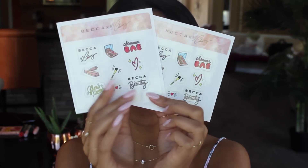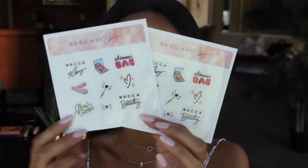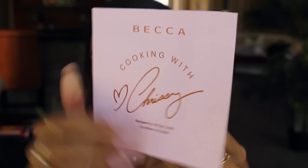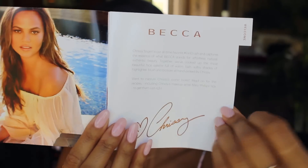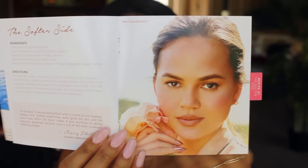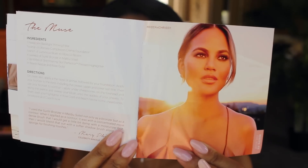In addition to the palette itself you also get these Becca and Chrissy Teigen stickers — kind of doodly stickers that remind me of the Glossier stickers, which is cute. You also get this little book called Cooking with Chrissy, which is essentially a lookbook showing all the different looks you can create using the palette. I figured we would try doing one of those looks for this video.